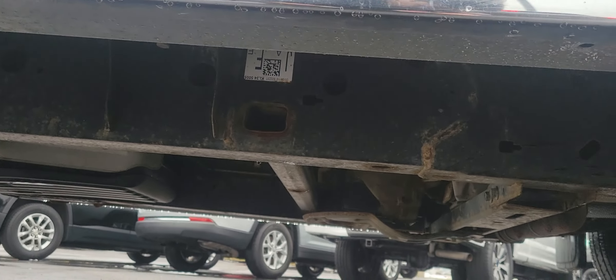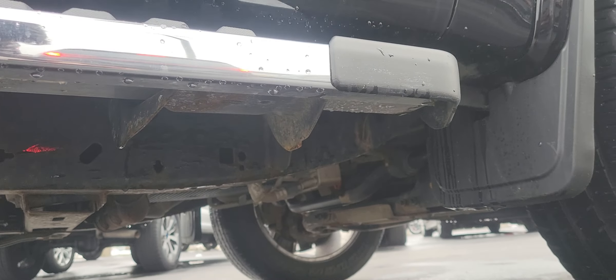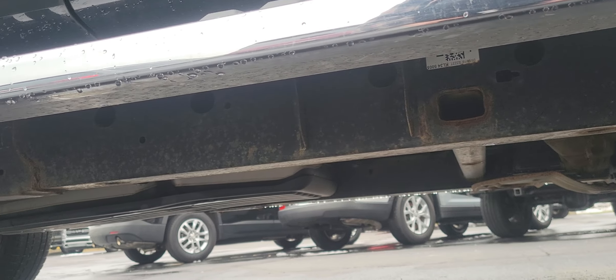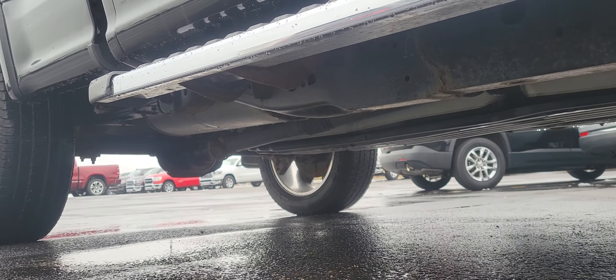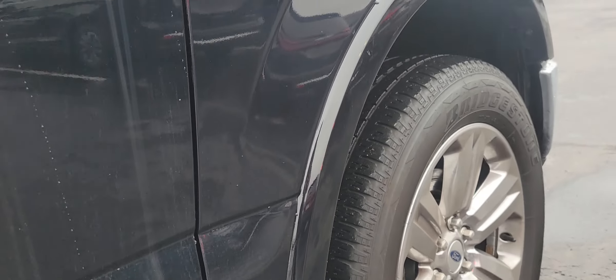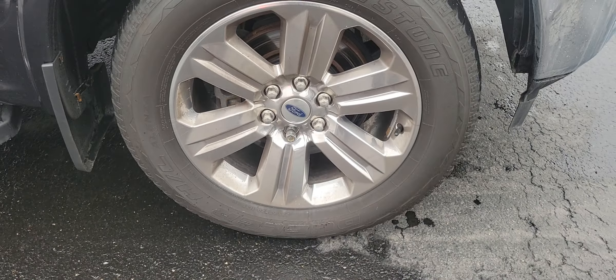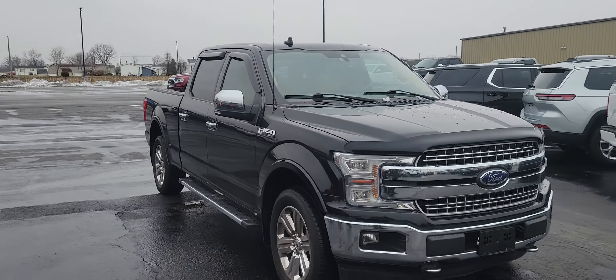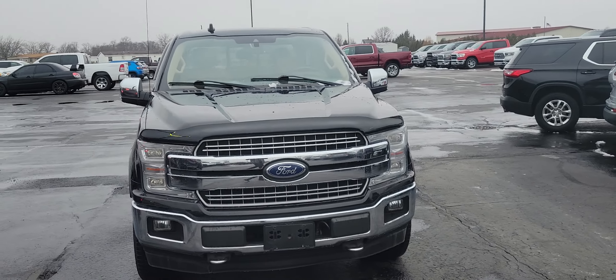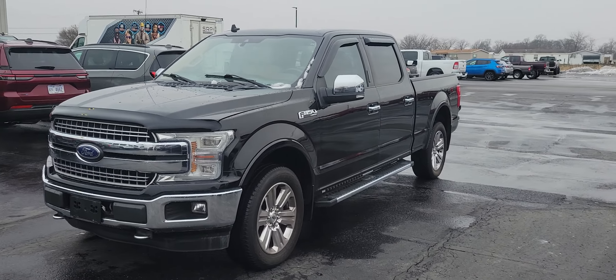Taking a look underneath as well. Fender looks good. Good tread on those tires, no corrosion on those wheels or brakes. Honestly, a really sharp looking truck — great condition for being pretty close to five years old.